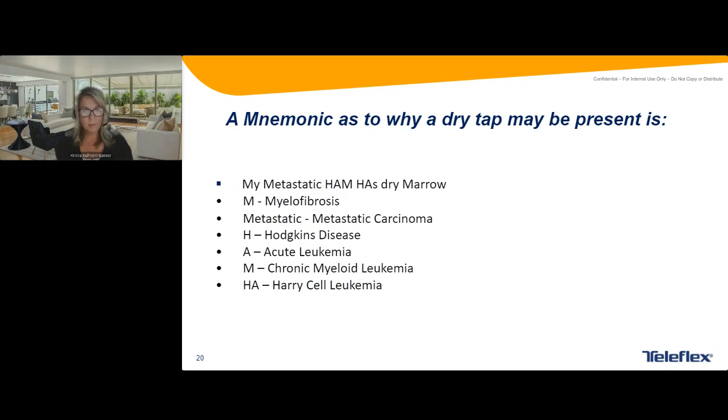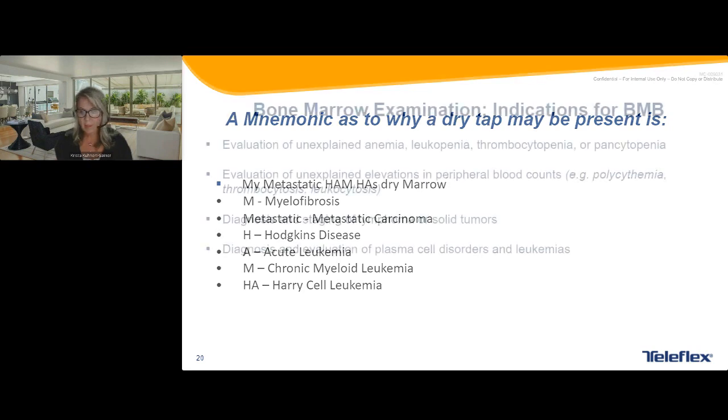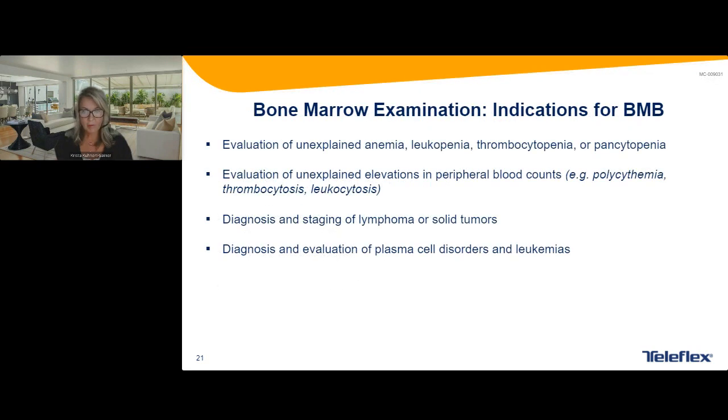Here's a mnemonic I just learned while doing this presentation about why a dry tap may have happened: 'My ham has dry marrow,' going through different diagnoses — myelofibrosis, metastatic carcinoma, Hodgkin's disease, acute leukemia, CML, and hairy cell leukemia. Most of my difficulty with getting a dry tap has been mostly with myelofibrosis because you can just keep trying and get fibrotic areas repeatedly.